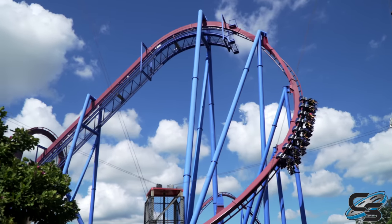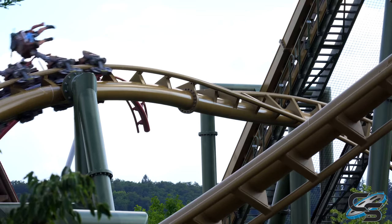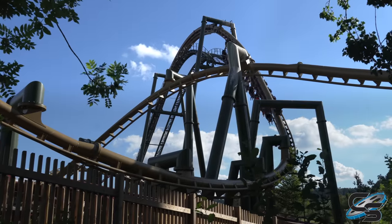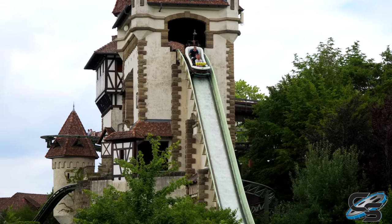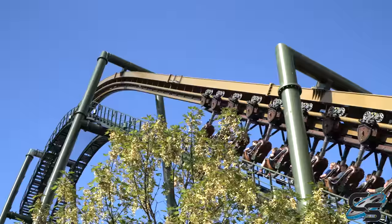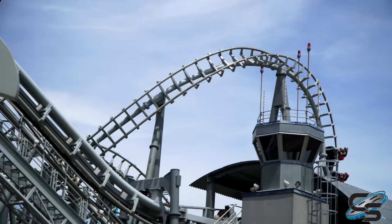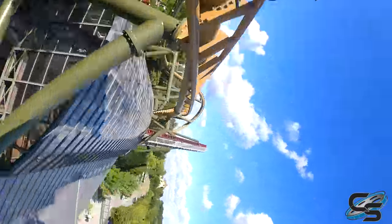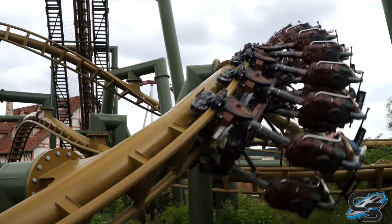B&M inverts pull some serious forces — that's why I wouldn't draw that comparison. This is much more family friendly. Those inversions are not going to whip you like B&Ms will, so have your expectations right going in. If you're thinking this is going to be face-ripping intense, you'll walk away disappointed. Tripstrill is a family park, and this ride works really well there. The inversions don't even feel like traditional inversions — they're just so natural — which would make this a great coaster to introduce kids to going upside down.